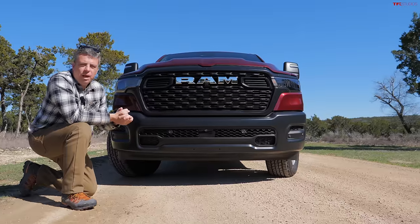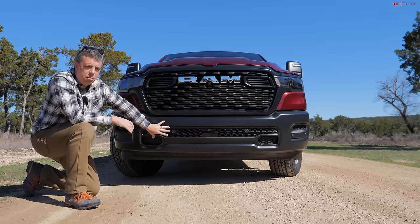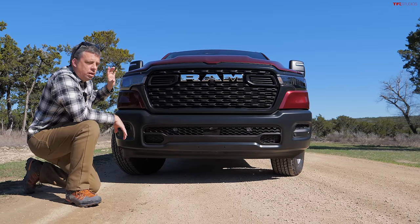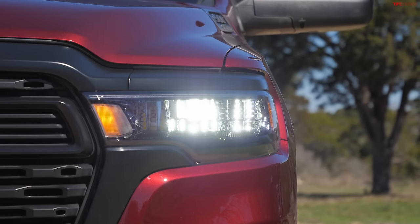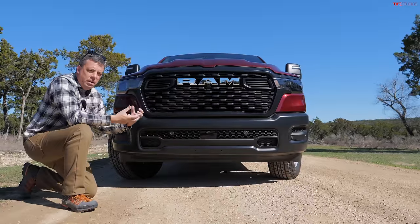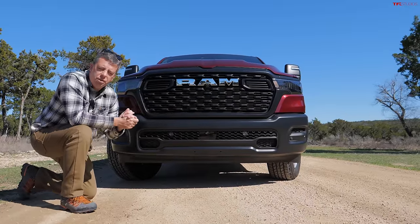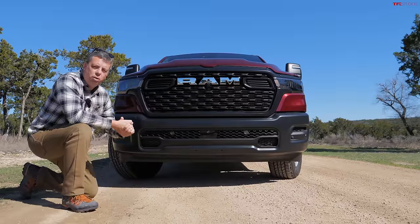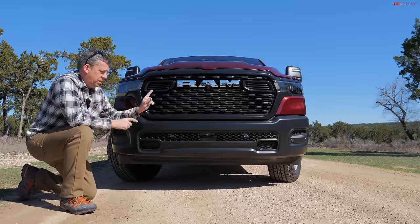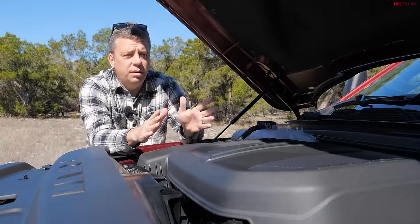This is the new face of the RAM 1500 light-duty full-size truck. They redesigned the grille, bumper treatment, and headlamps, so now all models across the board have the slightly narrower headlamp and updated styling. This is a Tradesman but it's loaded with many features and options. Pricing starts at $42,270 for a two-wheel-drive Pentastar V6 Tradesman, but this one has a lot of options.